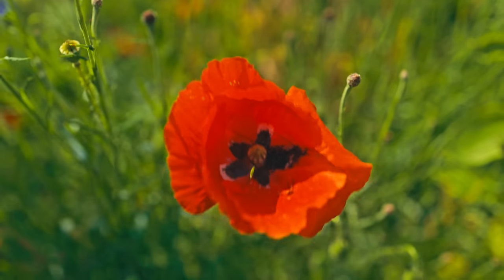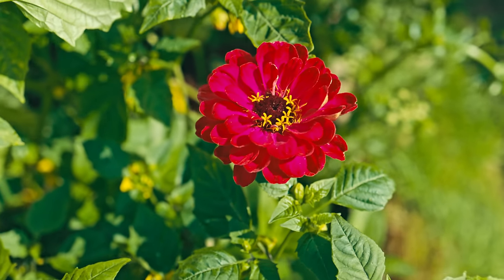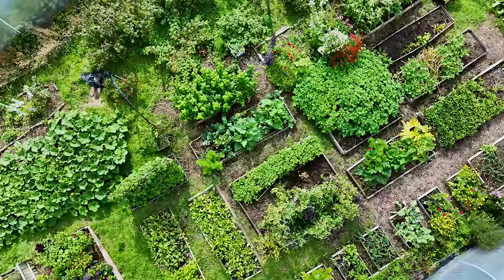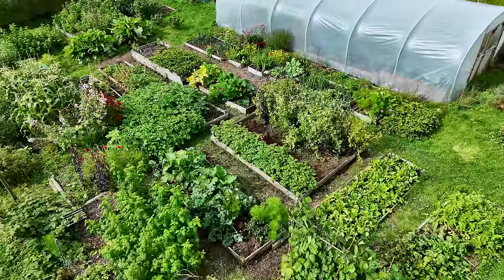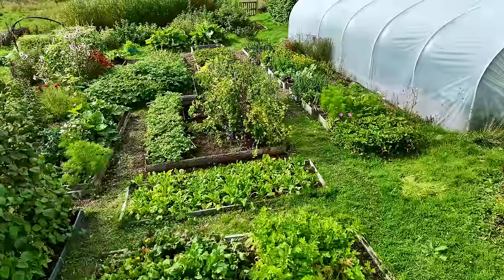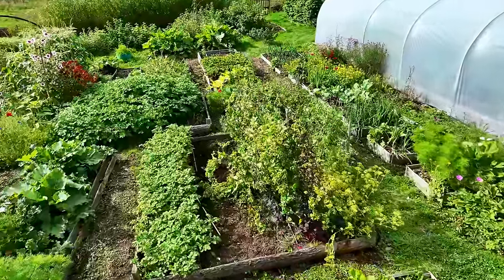A garden without flowers is just a garden, but a garden with flowers is a special garden. It just adds that little extra something, that colour. I think it just adds a little bit of soul to the garden.